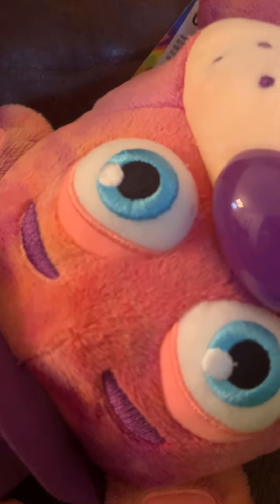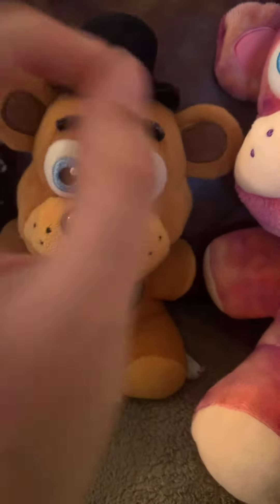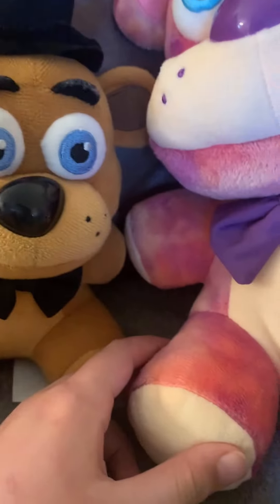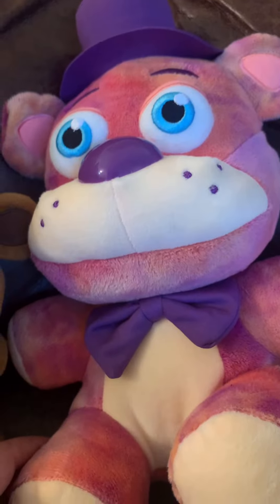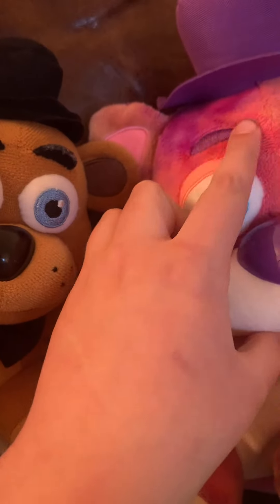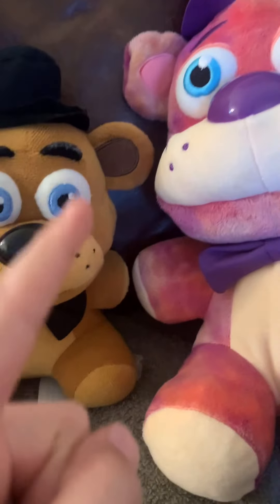Next one — I gotta reach my arm very far for this one. Tie-dye Freddy, jumbo edition! I don't actually have the normal one yet, so I can only compare him to the tiny boy. First thing you'll notice — I think the only thing they really changed was the colors, he looks relatively the same. They did change the eyebrows, and I think they changed the stomach too.